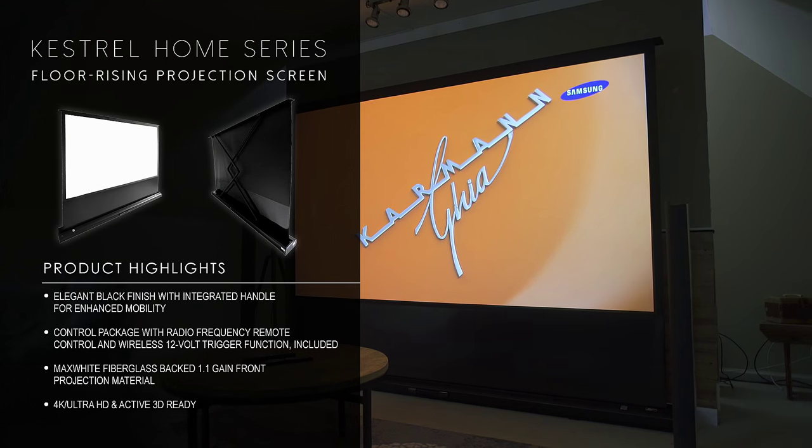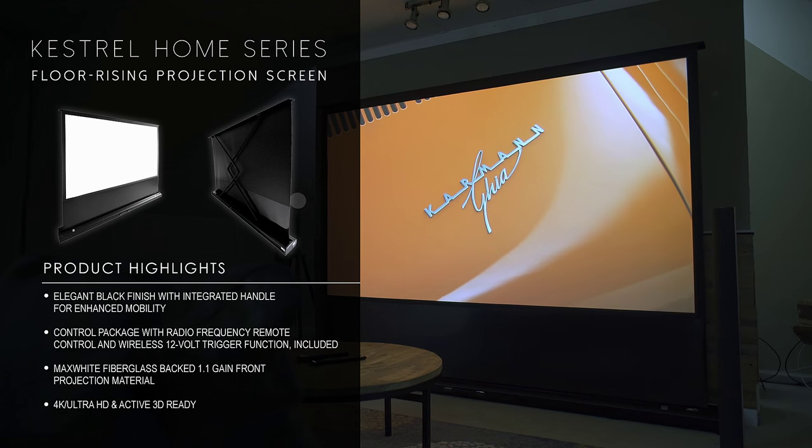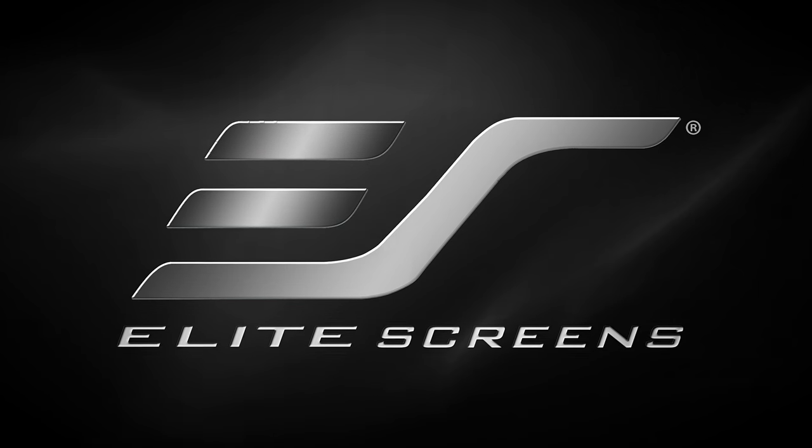Finally, a versatile, high-quality projection screen that can accommodate the many changes you have in store for your personal living space. Elite Screens — get the big picture.